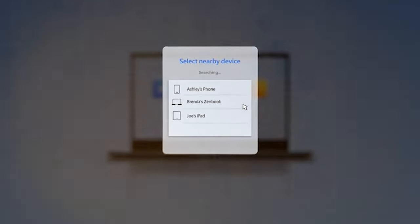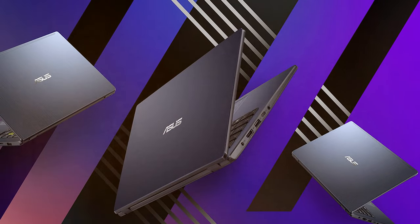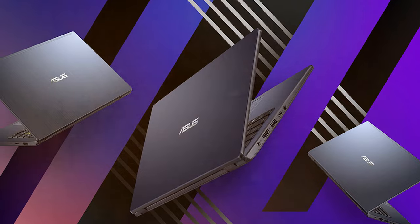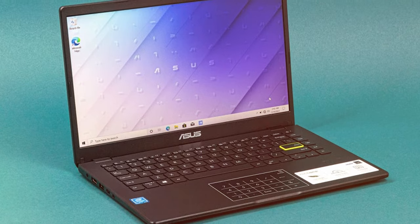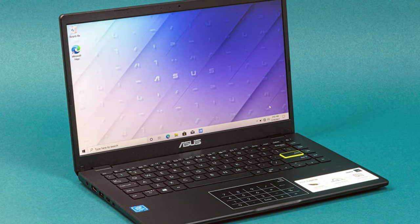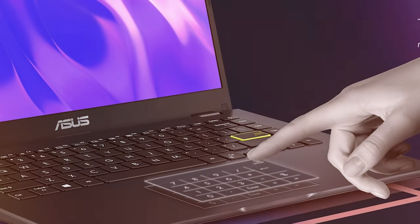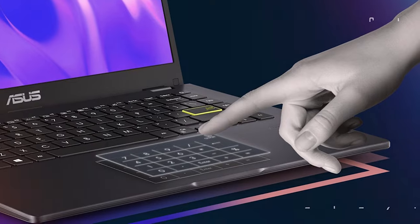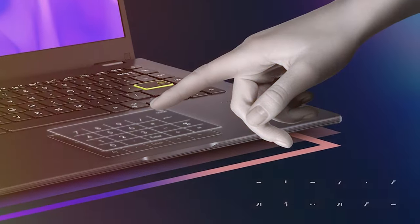The 14-inch display offers a crisp and clear view for work or entertainment. The keyboard is comfortable for typing, and the battery life is impressive, easily lasting through a full day of use. Connectivity includes USB-C, USB-A, HDMI, and more. In conclusion, the ASUS VivoBook Go 14 L410 is an excellent choice for anyone seeking a lightweight, ultra-thin laptop for productivity and portability — its blend of power, portability, and affordability makes it a top contender in its category.